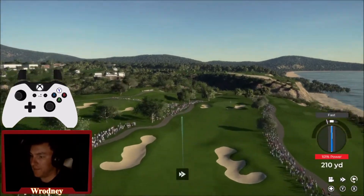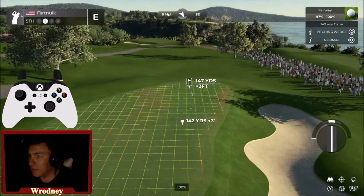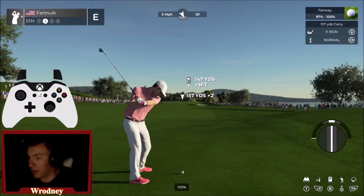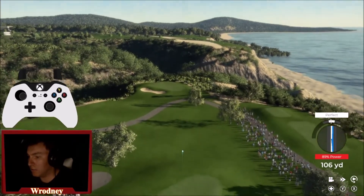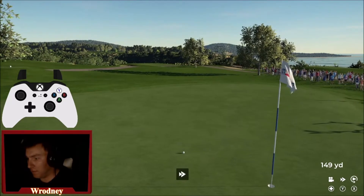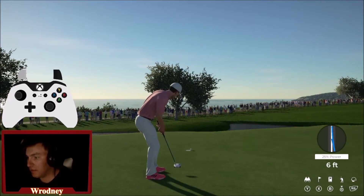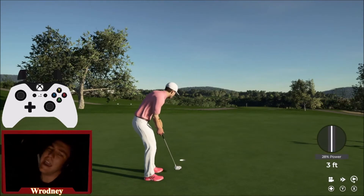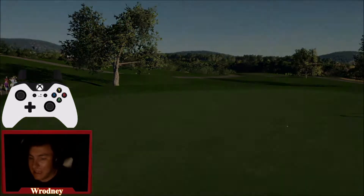Tee shot coming in hot at the fifth — a beautiful drive. Deep bunkers on both sides. I think I've got to club up and take some off of it. It actually looks pretty good. A little bit outside left — it's a slider. I hate missing opportunities like that. I absolutely hate it. It sickens me.